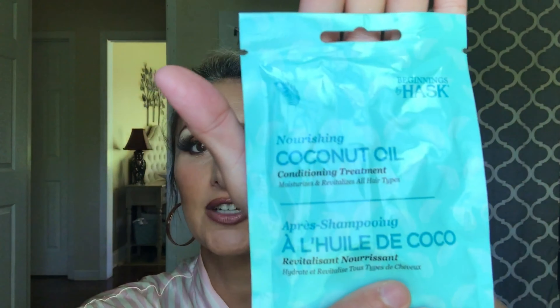I'm just gonna go ahead and get into this haul video. I picked up quite a few things, so the first item is actually a hair mask. This is Beginnings by Hask and it's the nourishing coconut oil conditioning treatment — it's for all hair types, 30 milliliters or one fluid ounce. It's like a deep conditioner you put in your hair for about 10 minutes and it's going to soften and moisturize. I kind of need this desperately — I need a trim really bad and I ran out of deep conditioner. As short as my hair is I may be able to get two uses out of this, and for a dollar that was a really good thing to try.